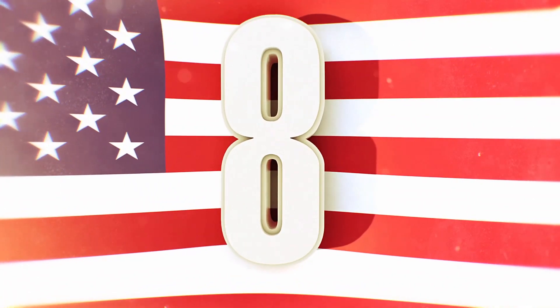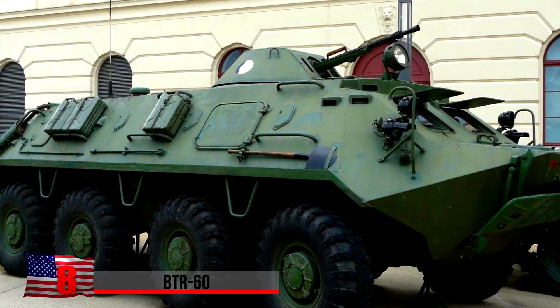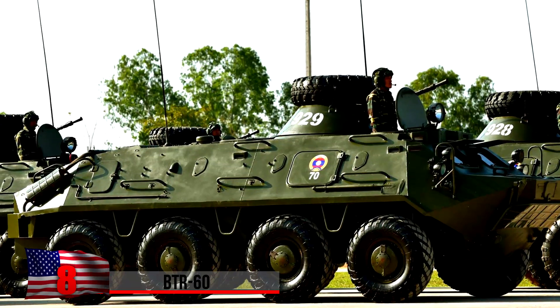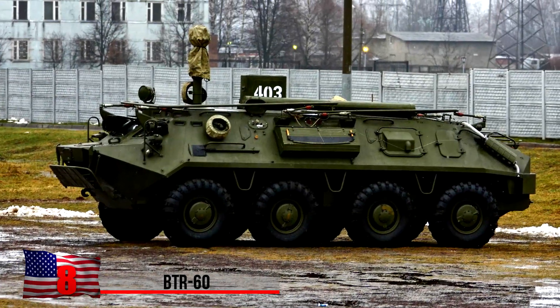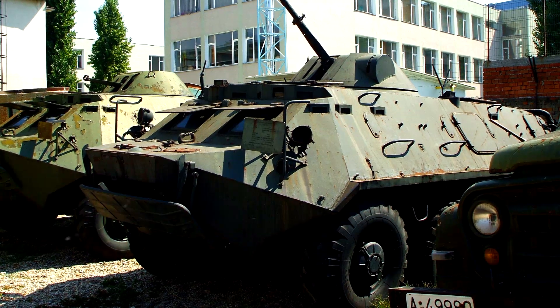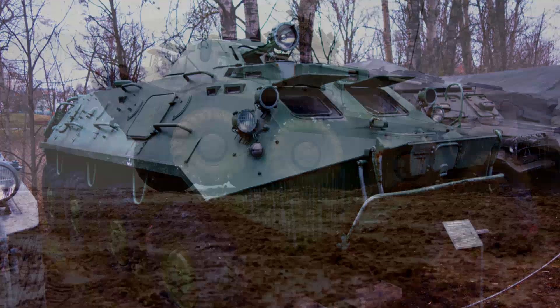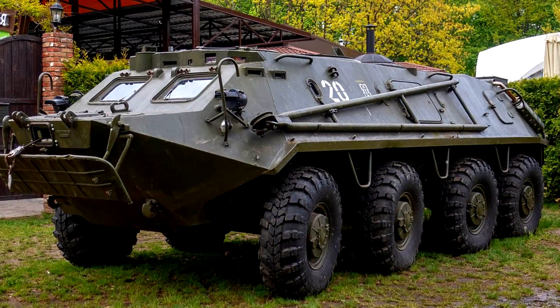The BTR-60. Developed in the 1950s, this was the first series of Soviet eight-wheeled amphibious armored personnel carriers. Still in service, the vehicles were first used in real combat in the 1960s and also saw action during the Soviet War in Afghanistan. Other countries importing the BTR-60 include India, North Korea, Iran, and, ironically, Afghanistan.